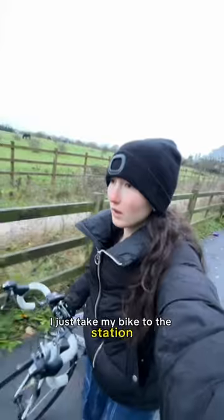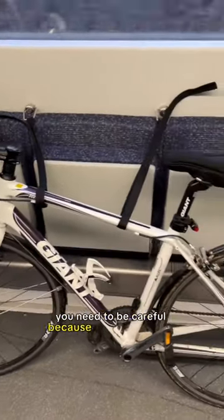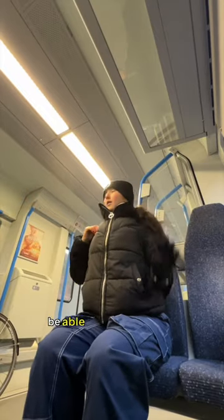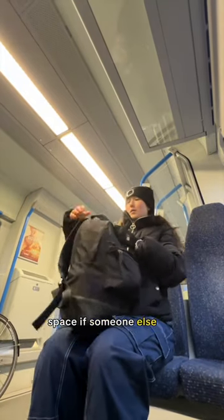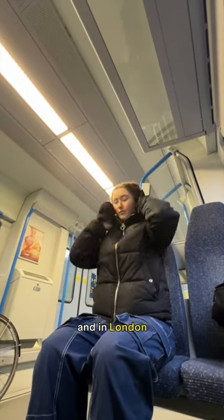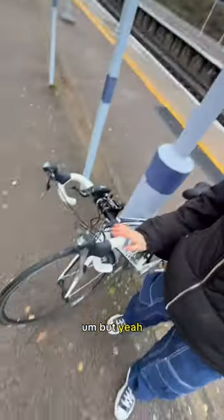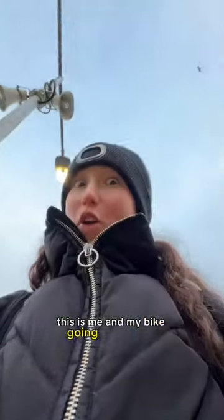I just take my bike to the station, take it with me to where I'm going in London, and yeah it works really well. I would say that at peak times you need to be careful because it can be really busy and you might not be able to put your bike in the bike space if someone else has it there. On not so busy trains it's good, and in London you can't take it on the tube — just something to be aware of. But yeah, this is me on my bike going on the train.